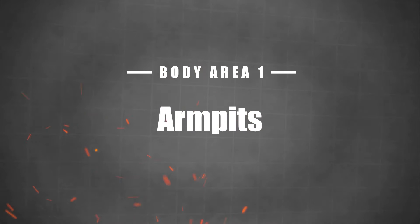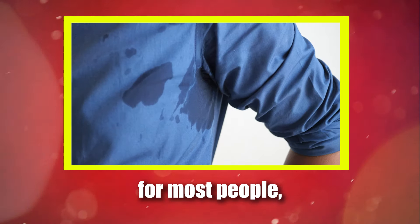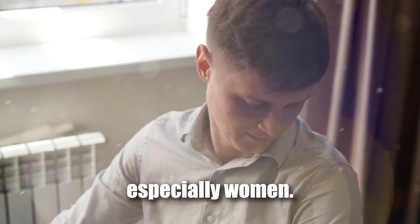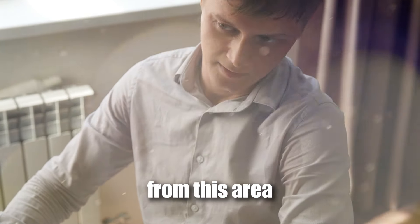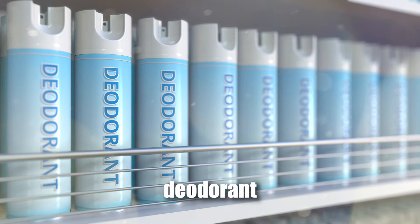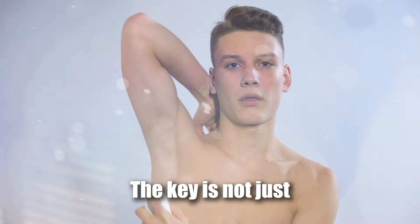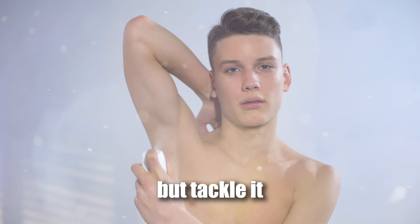Starting with body area one: your armpits. Sweaty armpits are a major deal breaker for most people, especially women. Sweat stains and body odour from this area are one of the biggest turn-offs, so grabbing the cheapest deodorant and spraying it on throughout the day just won't cut it. The key is not just to mask the issue, but tackle it head-on.